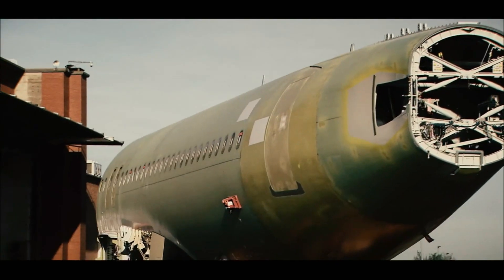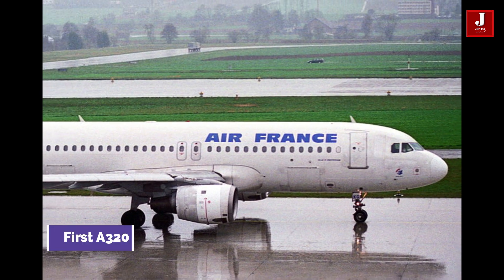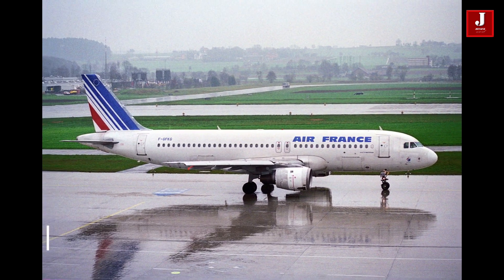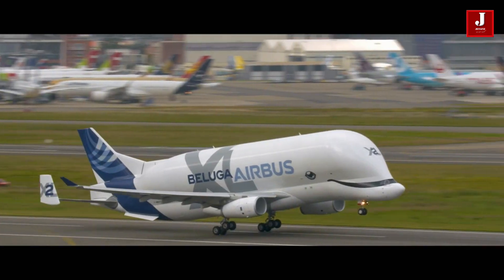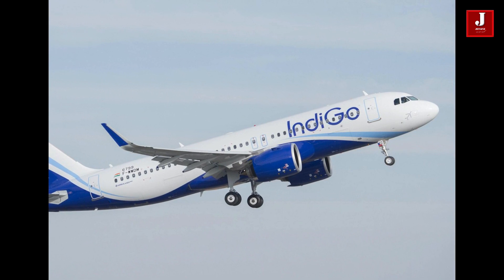Before comparing the two aircraft, here's a quick history lesson. In 1988, Air France became the first Airbus customer to fly the A320. Because of its versatility, the A320 family aircraft operate on every continent and it is the most popular option for low-cost carriers to full-service airlines.